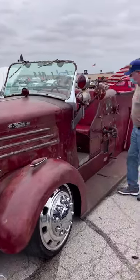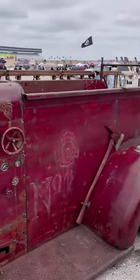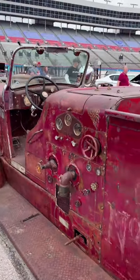This 1941 Mack Fire Truck Rat Rod was one of the highlights of this weekend's 11th LMC Truck Spring Lone Star Nationals held at Texas Motor Speedway.